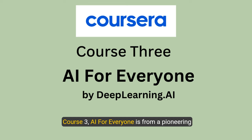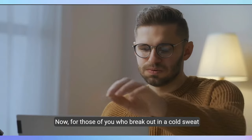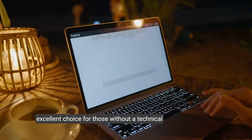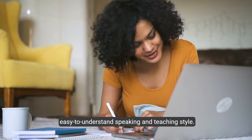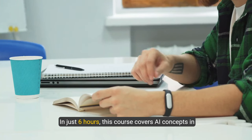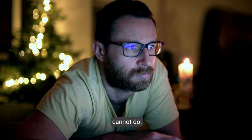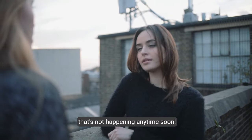Course three: 'AI for Everyone' is from DeepLearning.AI, a pioneering company in the world of artificial intelligence. Taught by Andrew Ng, it's an excellent choice for those without a technical background. Andrew is a major name in the AI world, and reviewers say he has an easy-to-understand speaking and teaching style. In just six hours, this course covers AI concepts in simple, easy-to-understand terms — it's like having a friendly chat about AI over coffee minus the technical jargon.